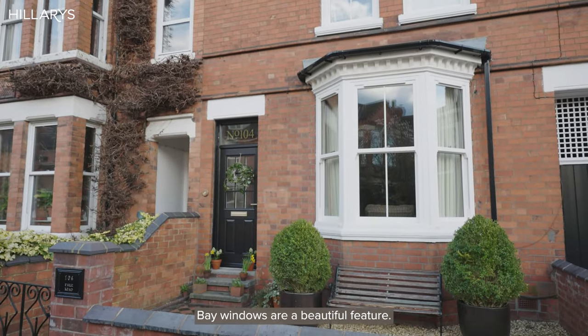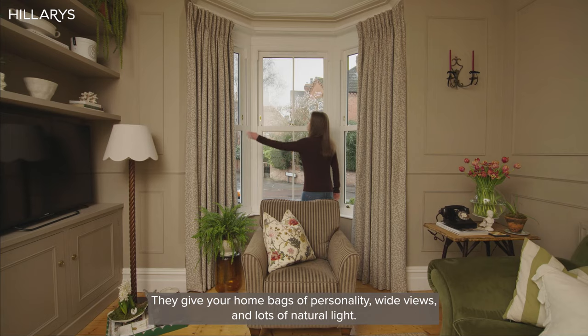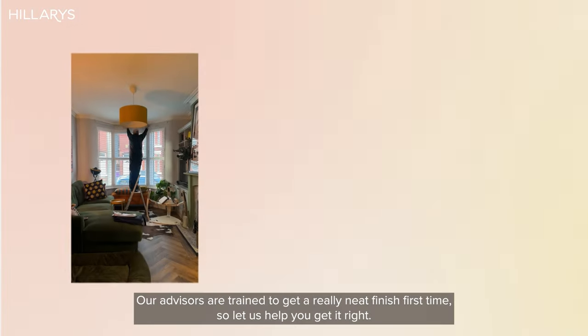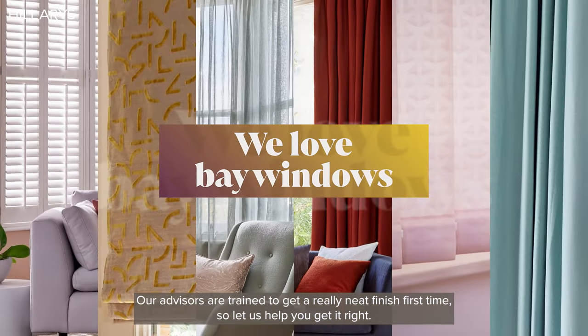Bay windows are a beautiful feature. They give your home bags of personality, wide views and lots of natural light. But you also want your privacy. Our advisors are trained to get a really neat finish first time, so let us help you get it right.